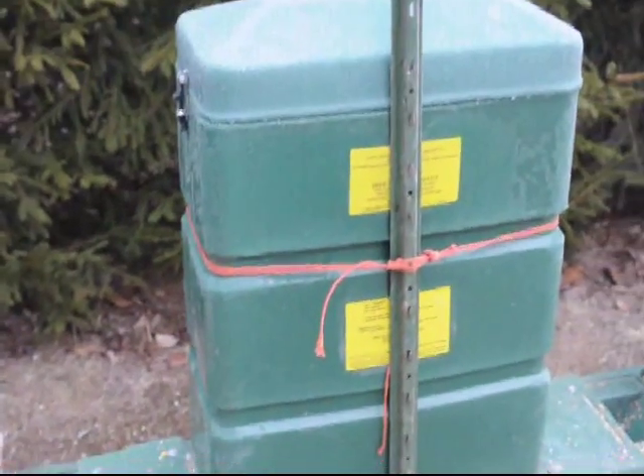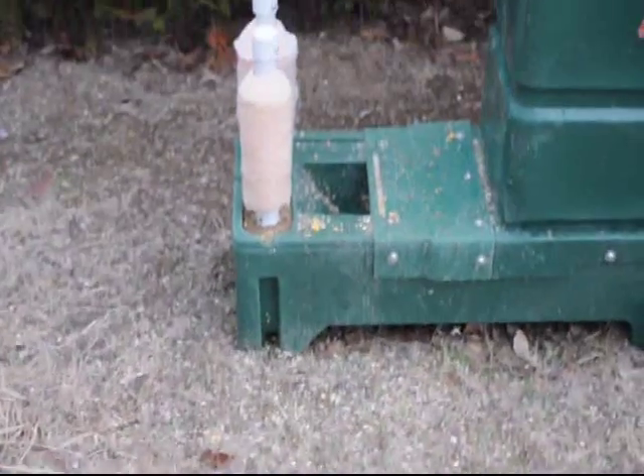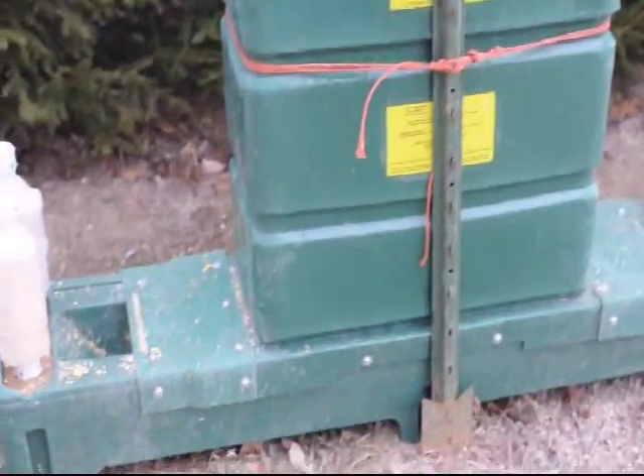This is a deer bait station here at Highland Hill Farm. However, it's being frequented by some squirrels as well, and they do a lot of damage to it because they just keep slobbering in it. It should be further away from the woods than this, but it would be in the way of our operations, so we have it here.